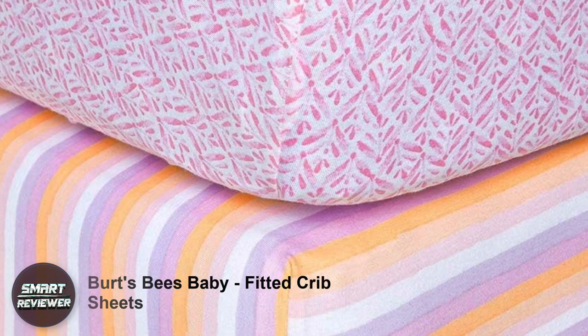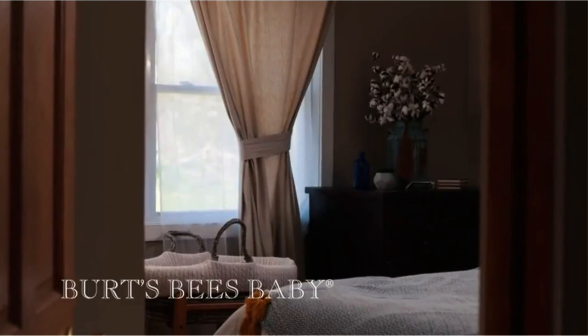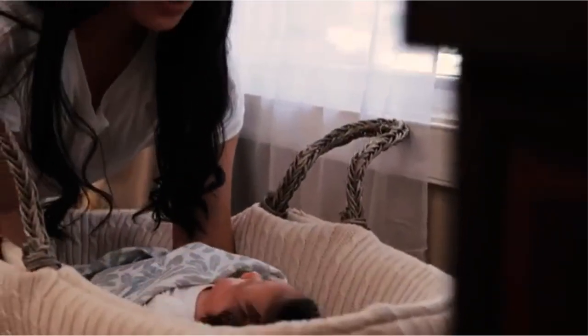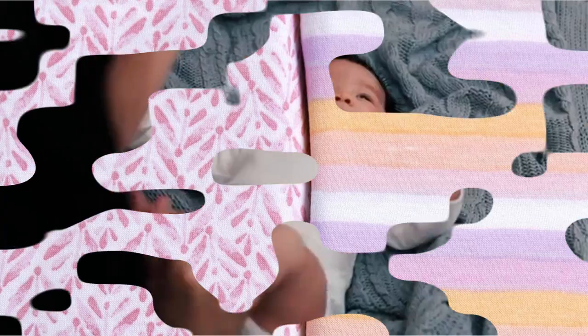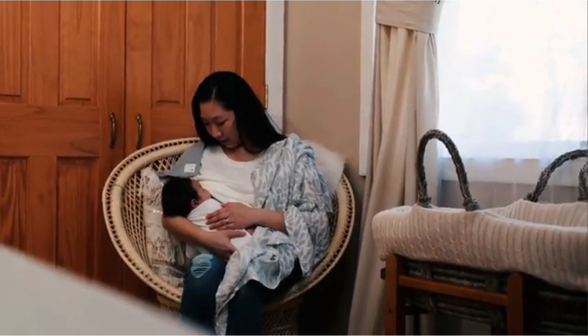Number five: Burt's Bees Baby Fitted Crib Sheets. Although featured last on this list, the Burt's Bees organic honeybee print crib sheets shouldn't be overlooked. Best known for their lip balms, Burt's Bees proves they make a quality crib sheet with their 100% certified organic cotton fitted sheet. This organic sheet with its cute honeybee print is not only friendly to your baby's skin but also kind to the planet.